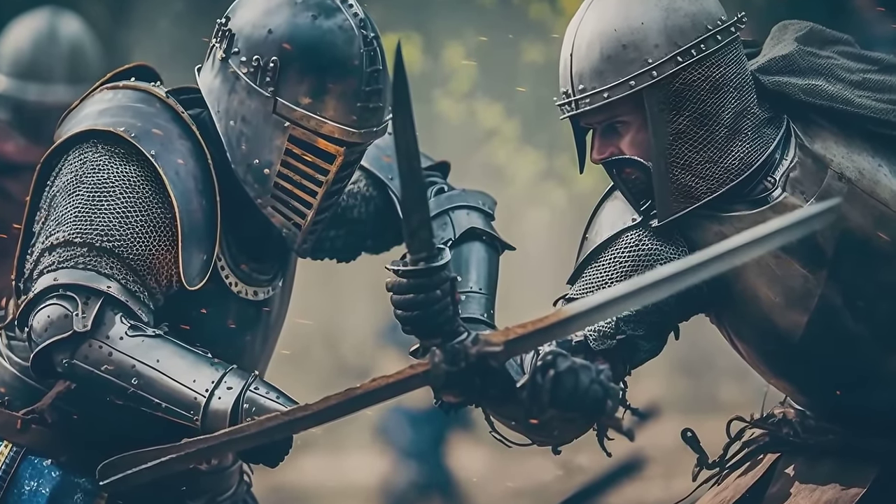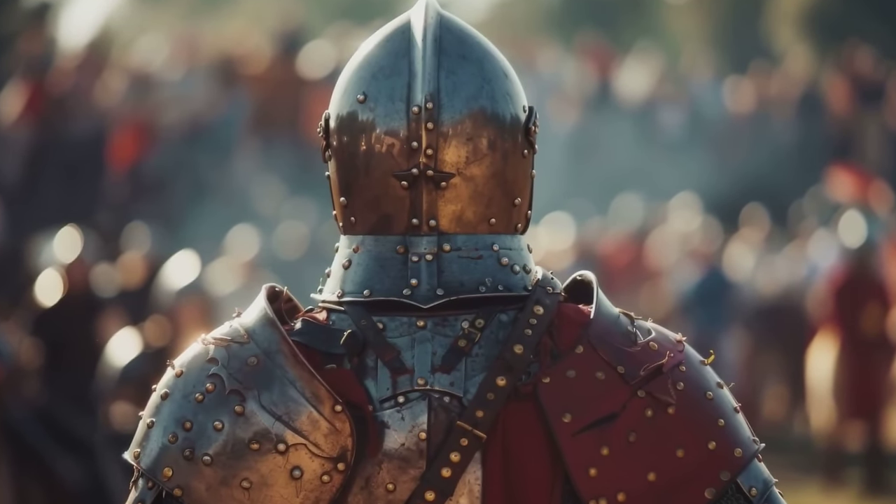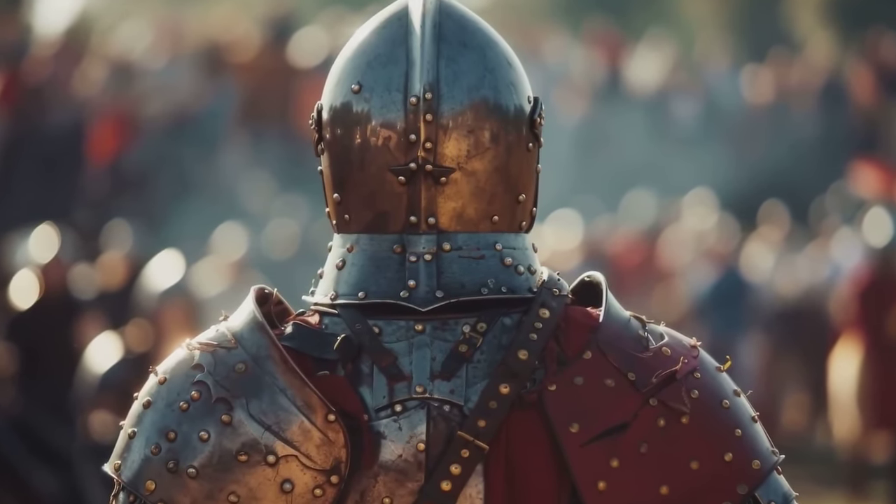which further sapped their strength. As a result, they were less effective in combat, struggling to maintain their formation and fight with their usual vigour.